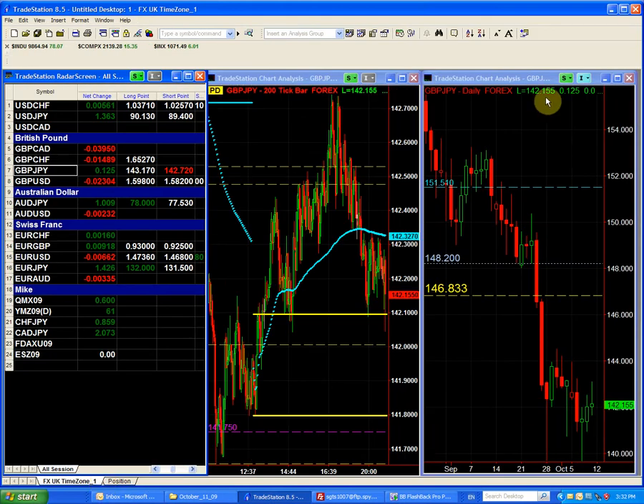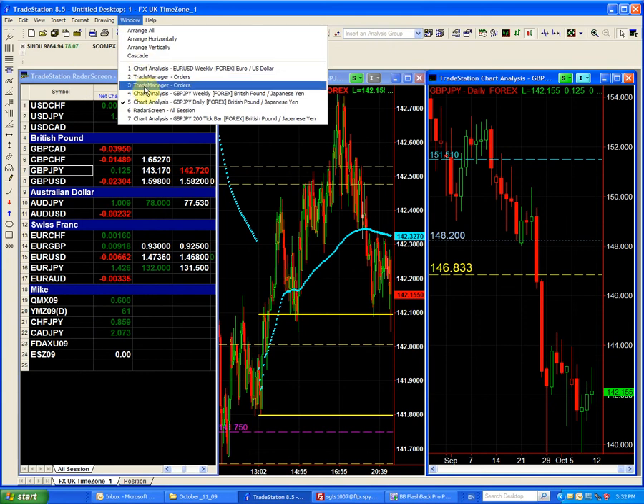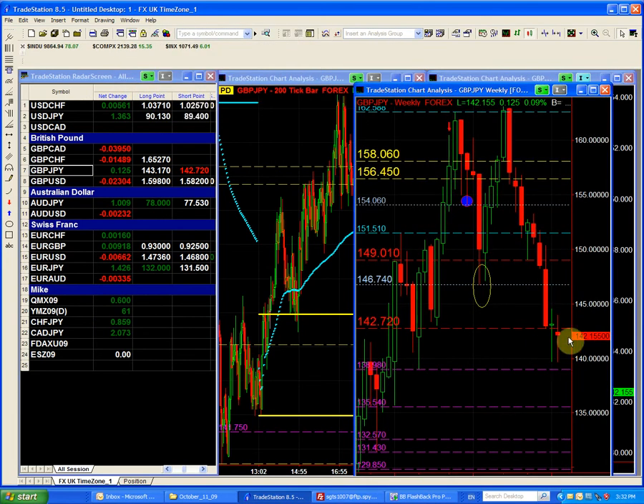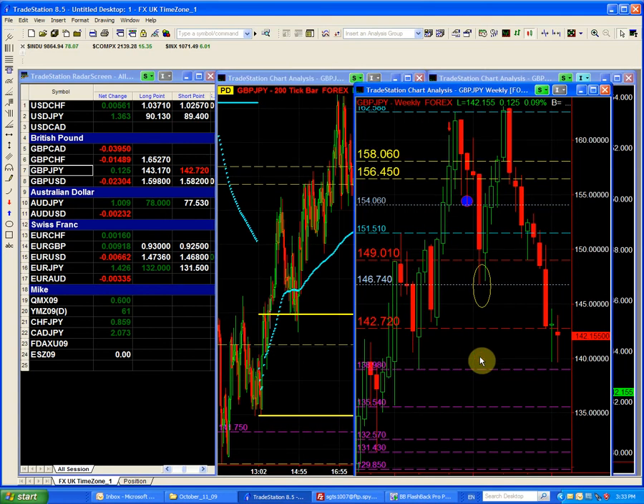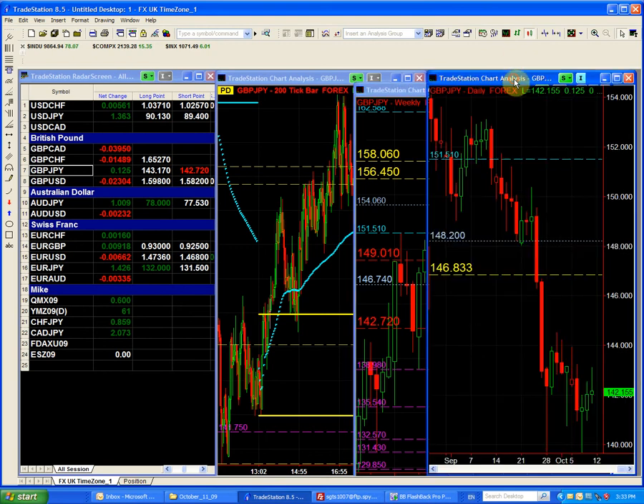Looking at the weekly chart again in the pound yen, we have come back a long distance from below and we have closed now at 142.15. If we come and trade above the 142.72, then we are going to take our profits on that position and close the short. The pound is the weakest of all pairs, and that's why it is going to be the last one we look at for a price point where we take our profits.